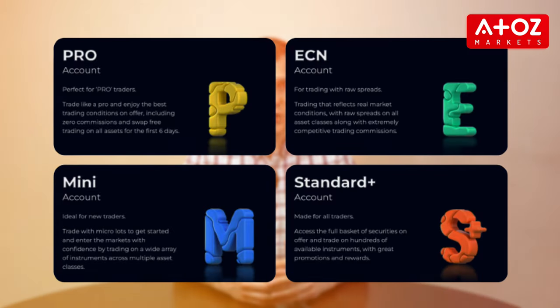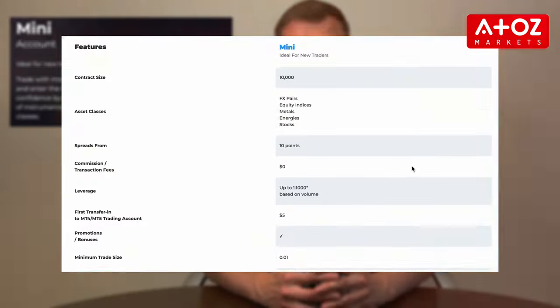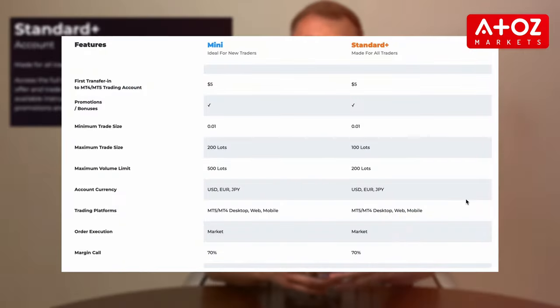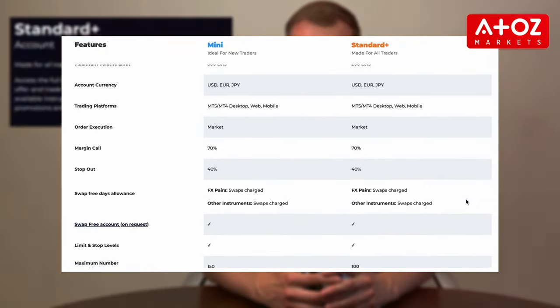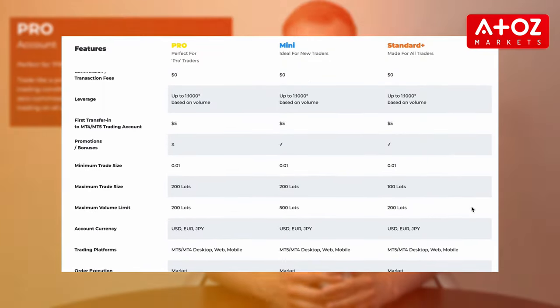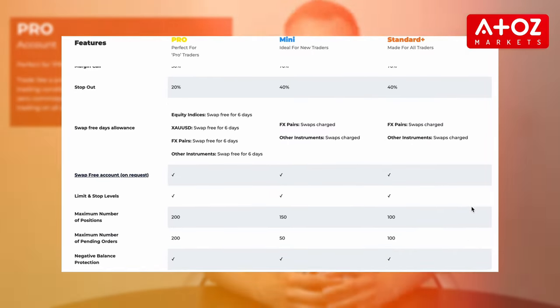With their variety of account types including Mini, Standard Plus, Pro, and ECN accounts, FXGT.com caters to the needs of all traders. The Mini account is perfect for novice traders looking to trade a wide array of instruments with microlots. The Standard Plus account is designed for all traders, giving access to the full range of instruments along with exclusive promotions and rewards. The Pro account offers best trading conditions including zero commissions and access to swap-free trading on all assets.